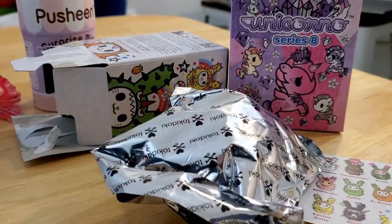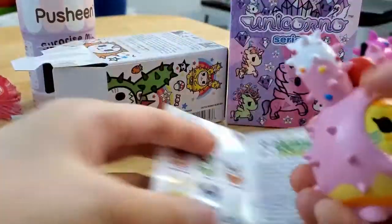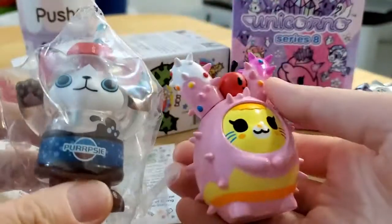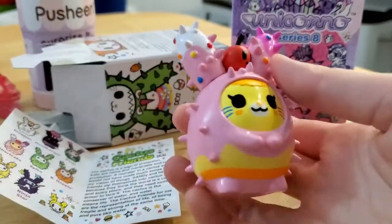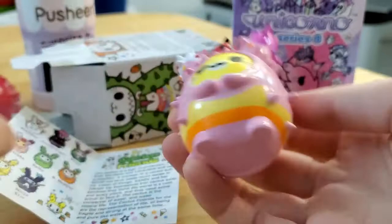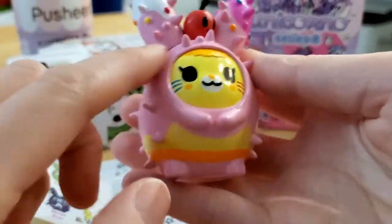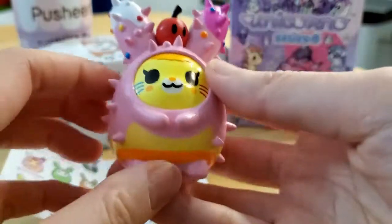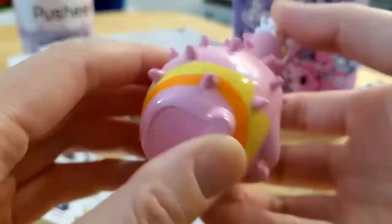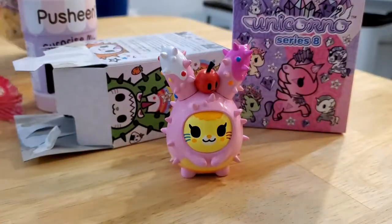I've been having bad luck with these pulls — oh yay, okay! This is Shortcake. I was just about to say I was having bad luck with the soda cat pulls, so I'm glad this one is not a duplicate. She's an orange bunny in a pink cactus costume with a little cherry on top — super cute. I'm glad to have three because I like odd numbers of figures.